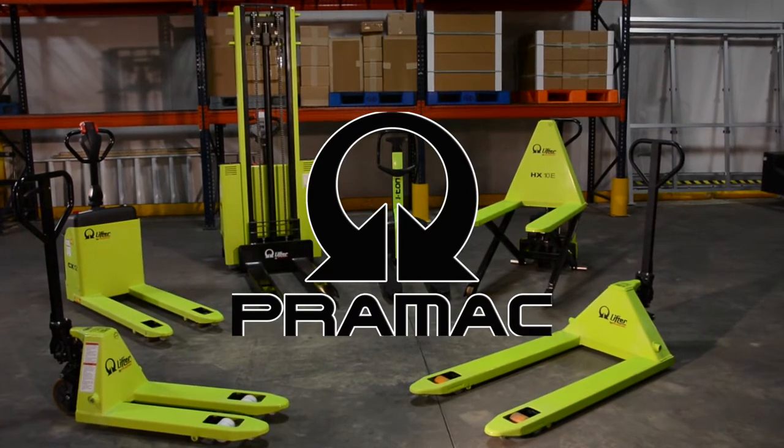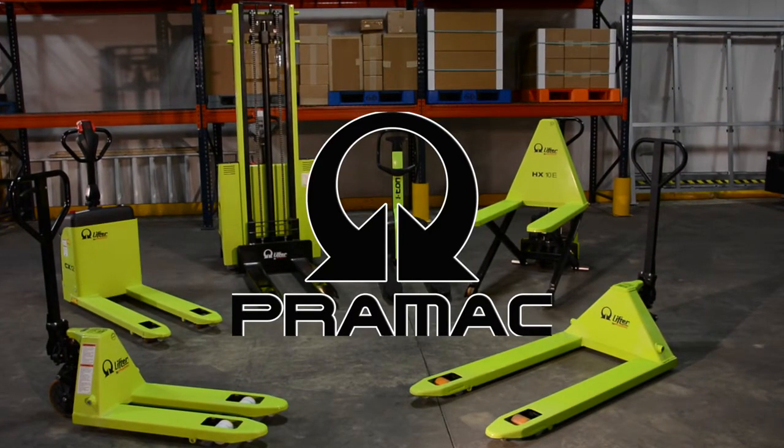The Premac line of pallet trucks and stackers — only from Vestal Manufacturing.